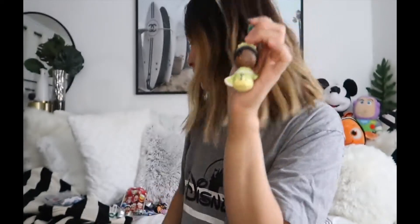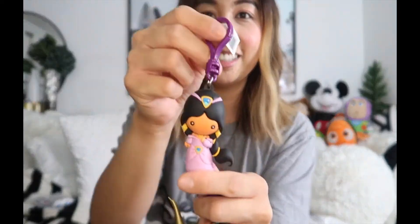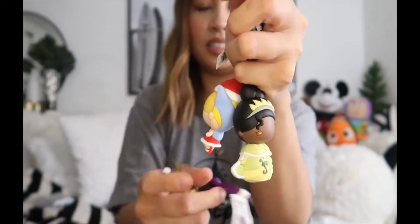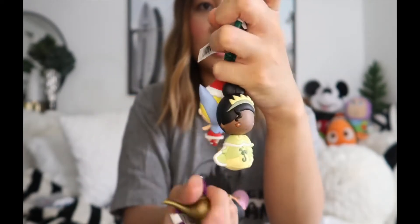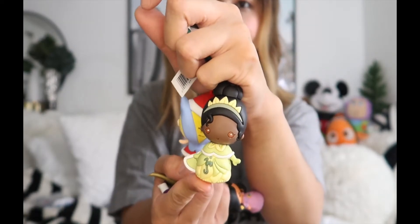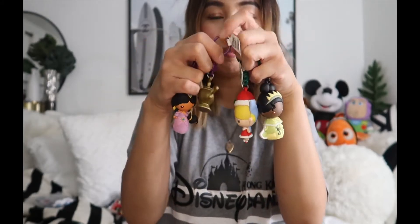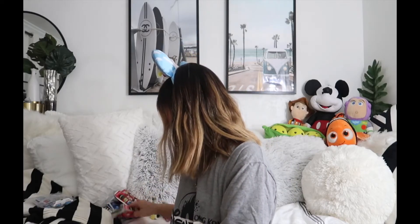Yay! So here are all of the ones I got: Princess Jasmine, the Lamp, Tinkerbell, and Princess Tiana. I'm so glad I didn't get any duplicates — four good ones! They still have these in that store, so the next time I make a trip to the mall I might have to grab some more because they had a lot in there.